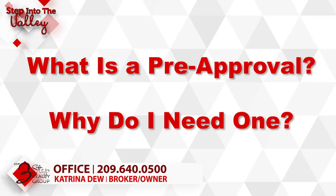It's Katrina Dew here, welcoming you to Step Into the Valley with the Three-Step Realty Group. In today's episode, we're going to talk about what is a pre-approval and why do I need one when buying a home.